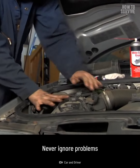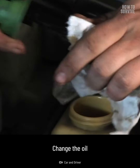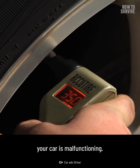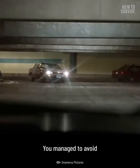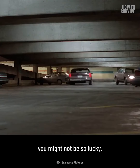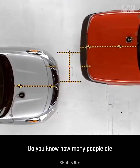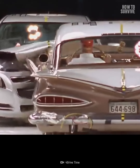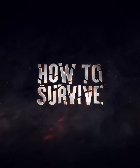Never ignore problems or sounds your car makes. Change the oil and do routine maintenance on time, and don't keep driving if you know your car is malfunctioning. You may manage to avoid a serious collision this time, but next time you might not be so lucky. Do you know how many people die from auto collisions every year? If you want to find out, keep watching here on How to Survive.